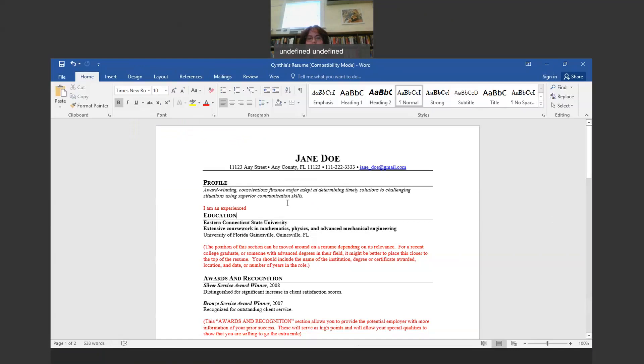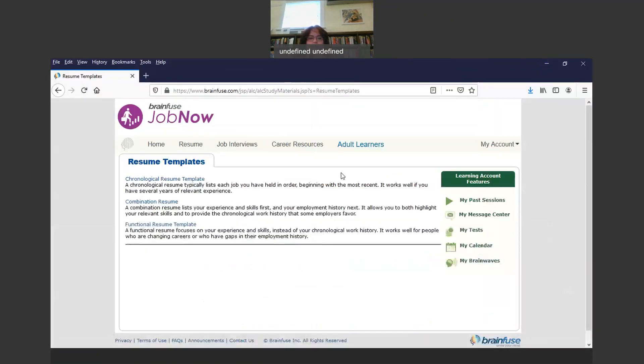That's how you use the templates. Any of the templates you work with in JobNow — whether you download the chronological resume template, the combination resume, or the functional resume — you would do the same thing. It provides you with templates, and then you edit them to make your own resume. Those are the three resume templates you can use in JobNow.